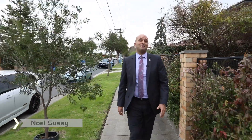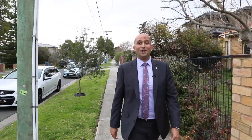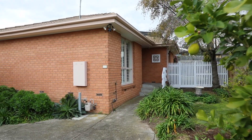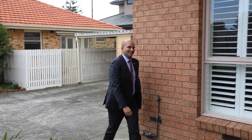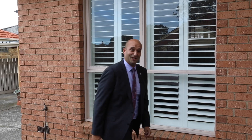There certainly are a lot of exciting things happening right now in Hyatt. I'm Noel Susay from the Buxton Real Estate Group. Come and have a look through number two at two Monomy Avenue, right in the heart of Hyatt. Nice and privately situated at the rear of this block, this home is fantastic. Let's go and have a look inside.